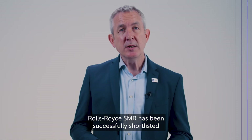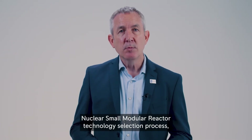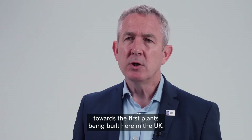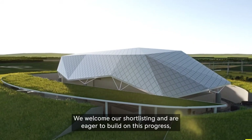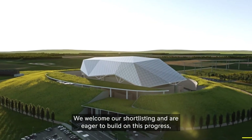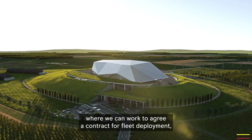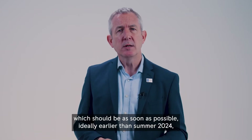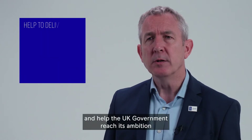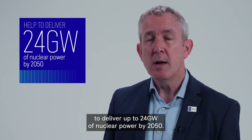Rolls-Royce SMR has been successfully shortlisted in the first stage of the Great British Nuclear small modular reactor technology selection process, marking a significant step towards the first plants being built here in the UK. We welcome our shortlisting and are eager to move quickly to the next stage, agree a contract for fleet deployment ideally earlier than summer 2024, and help the UK government reach its ambition to deliver up to 24 gigawatts of nuclear power by 2050.